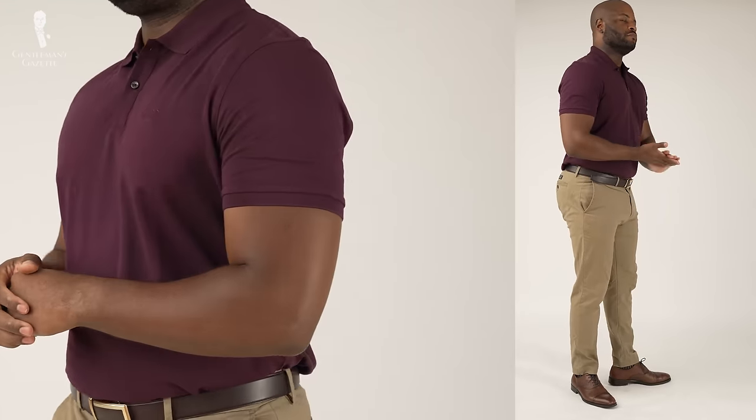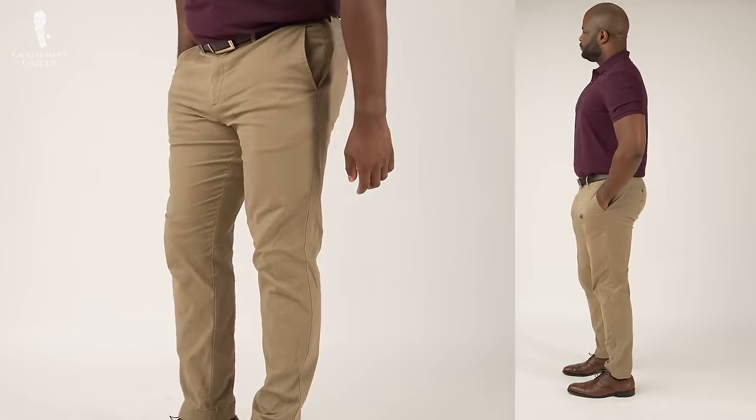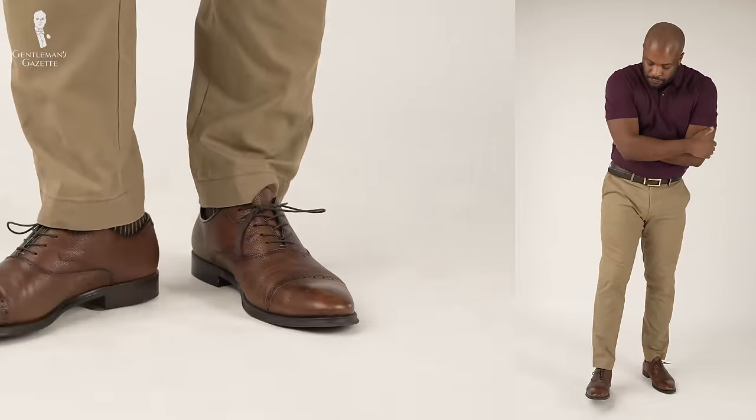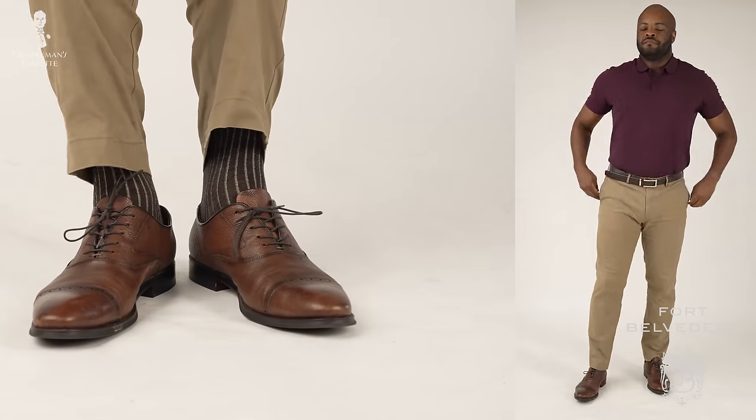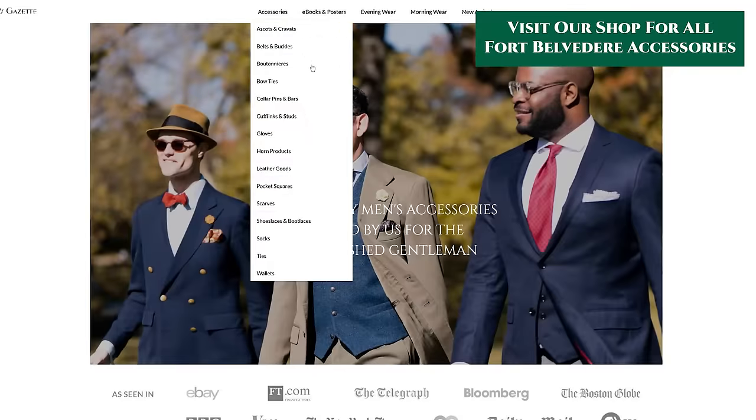Today I'm wearing a purple polo from Pucco Boss, khaki trousers, brown belt, brown dress shoes, and finishing it off with my Fort Belvedere brown shadow stripe socks. Check out the Fort Belvedere shop for socks like these.